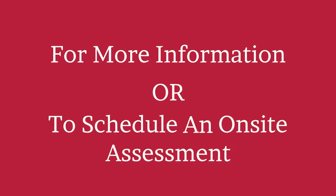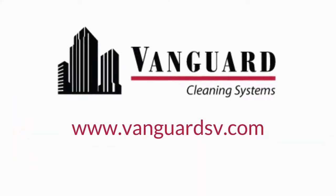For more information or to schedule an on-site assessment, contact us today. Thank you.